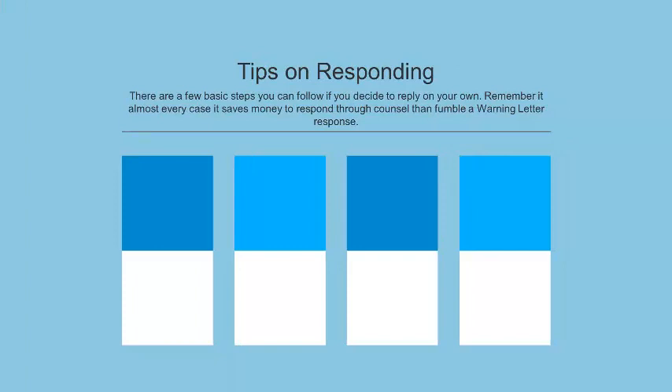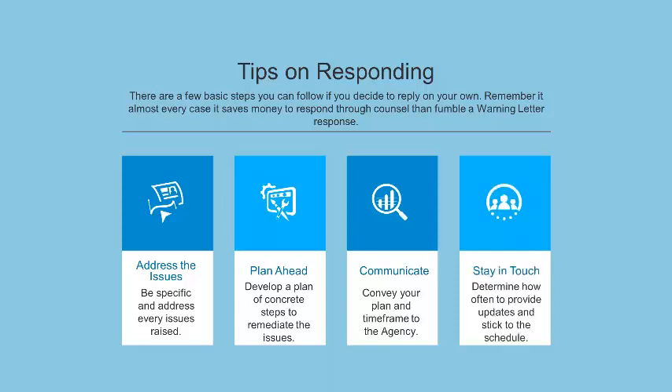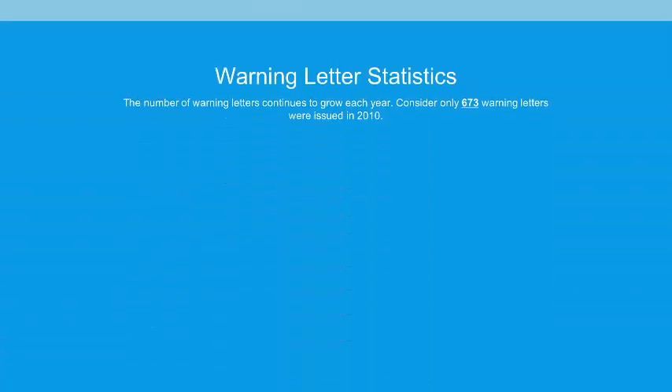Here are some additional tips on responding. Remember that by responding on your own, you risk mistakes that could be more costly than bringing counsel in. As I've emphasized: be specific and address all the issues raised. Develop a plan of how you're going to fix those issues and give yourself a timeline. Communicate your plan and time frame with the agency — let them know what you're going to do and how you plan to do it. Make sure you stay in touch. Determine how serious the violations are, what regulations are involved, what time frame is appropriate, and then stick to that schedule.